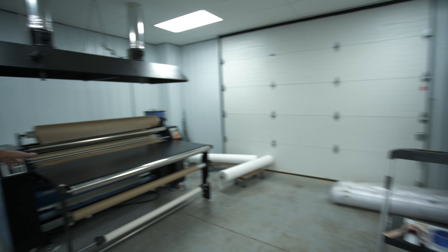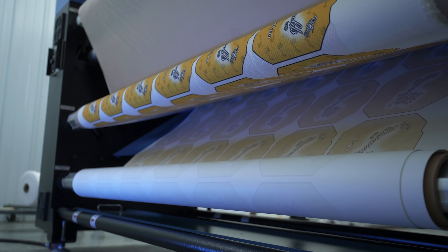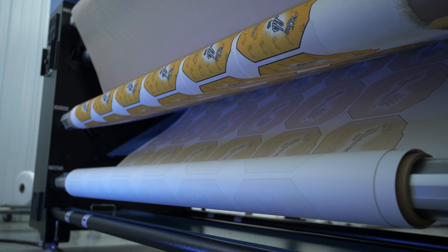Hey, what's up everybody? This is Alec, Cornhole Network, taking a walk out here at Encinitas, California. I wanted to talk to you about a trip that I was lucky enough to go on recently out to Garrettsville, Ohio and visit Reynolds Bag Company.